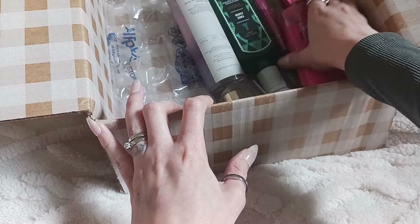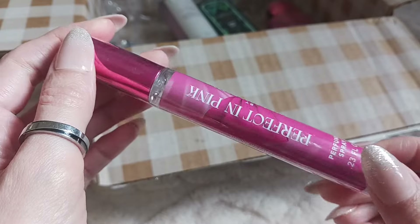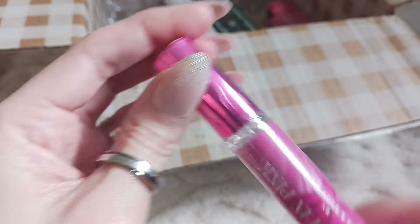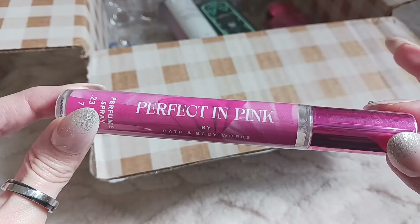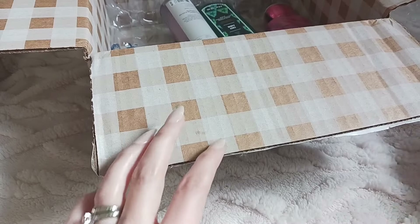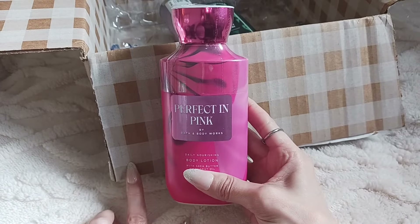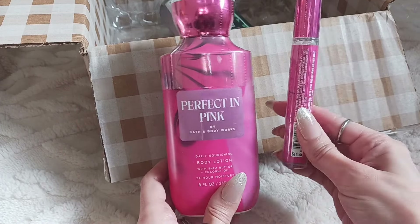I also got a few other things in Perfect in Pink. I ended up getting this perfume mist — I actually got this with a reward. And next up we have the body lotion, I also got this with a reward. It was a fragrance mist sale and everything was $5.95, but I did use a reward for both of these items.